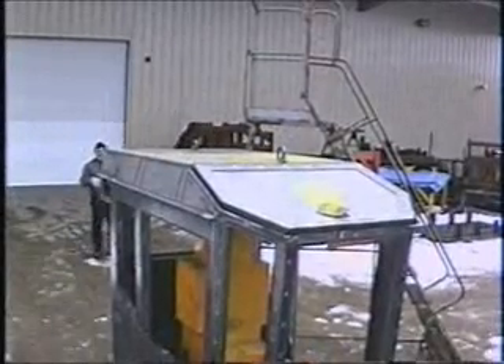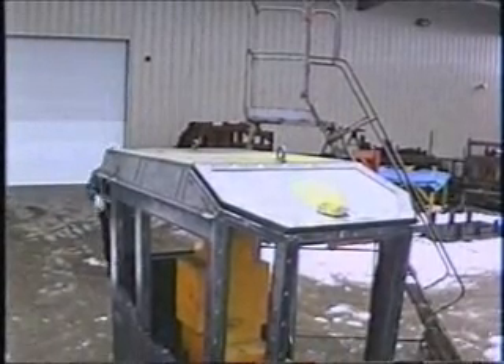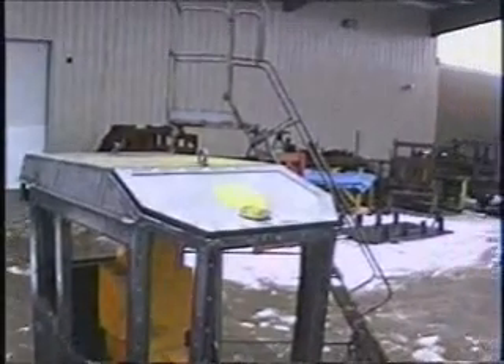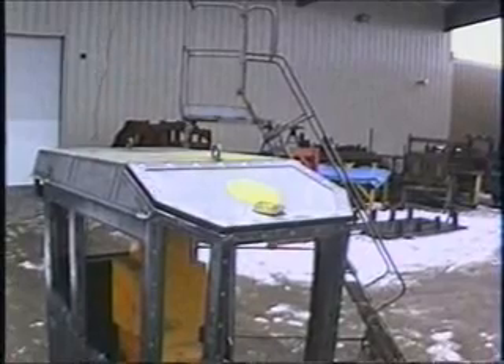Good drop. That is a good drop. Initial impact was made within the target circle. That is a pass.